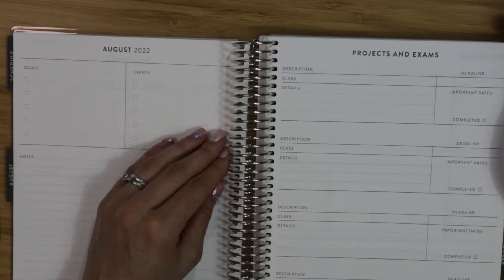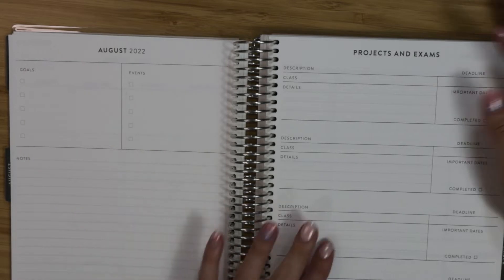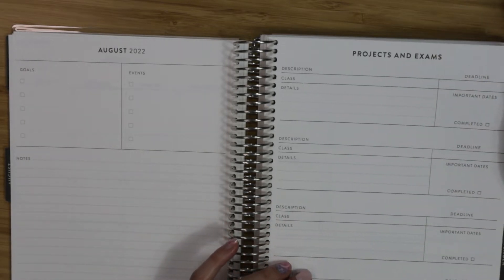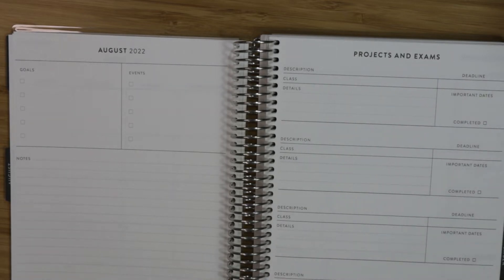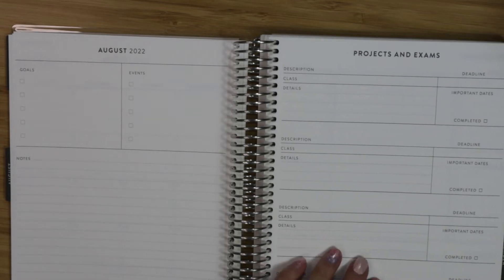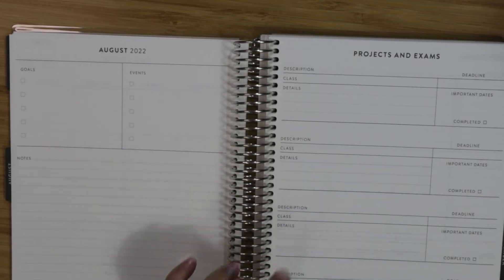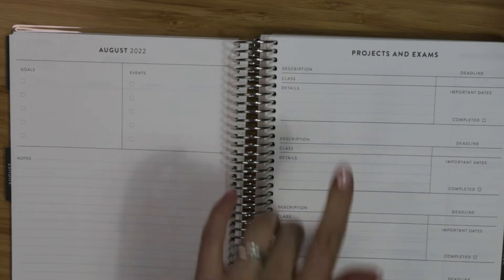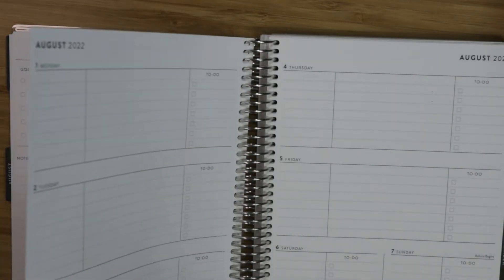There's an August goals, events, and notes section, plus a projects and exams section with deadlines. You don't even have to use this for school — I have a lot of projects at work, so I could pick a couple of projects I want completed within that month and write them here with a deadline. That would be really cool.